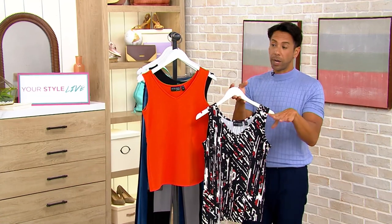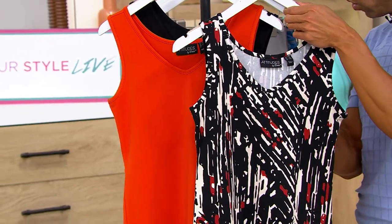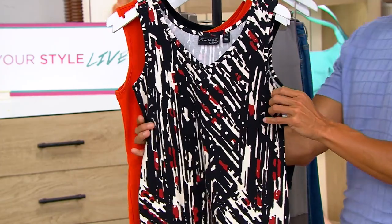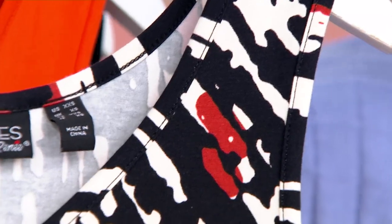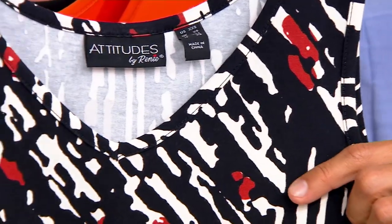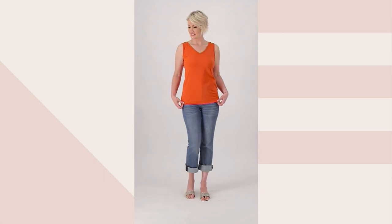Whether you want a print or a solid, we have both options for you. Everything that Renee is designing is about a problem-solving moment, and that's exactly what she's done every single time. With the washed cotton, she has put this through the wash several times, ensuring that this is the softest, most wonderful touch. It is so, so soft — 95% cotton, 5% spandex.